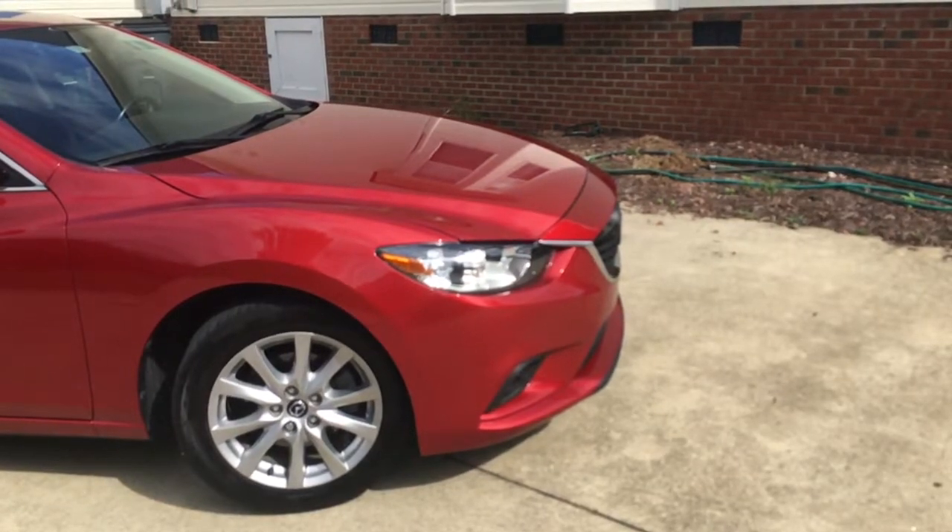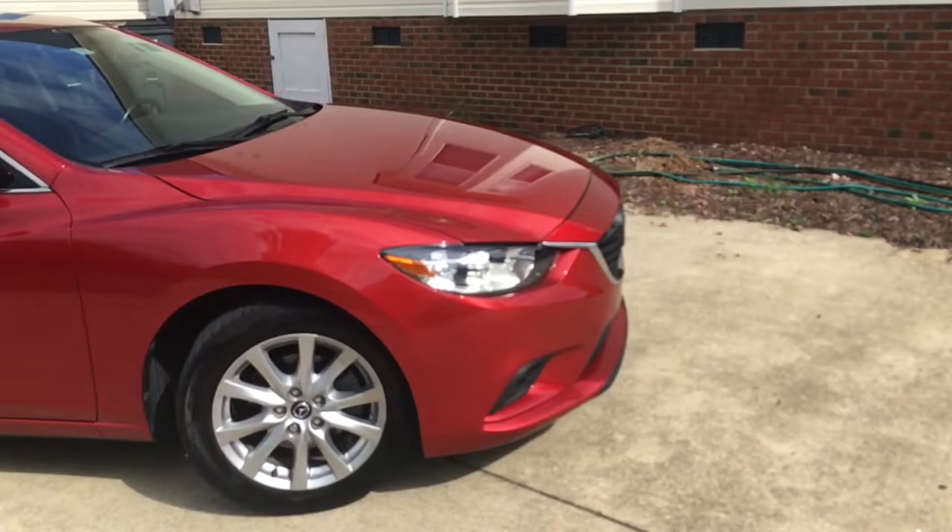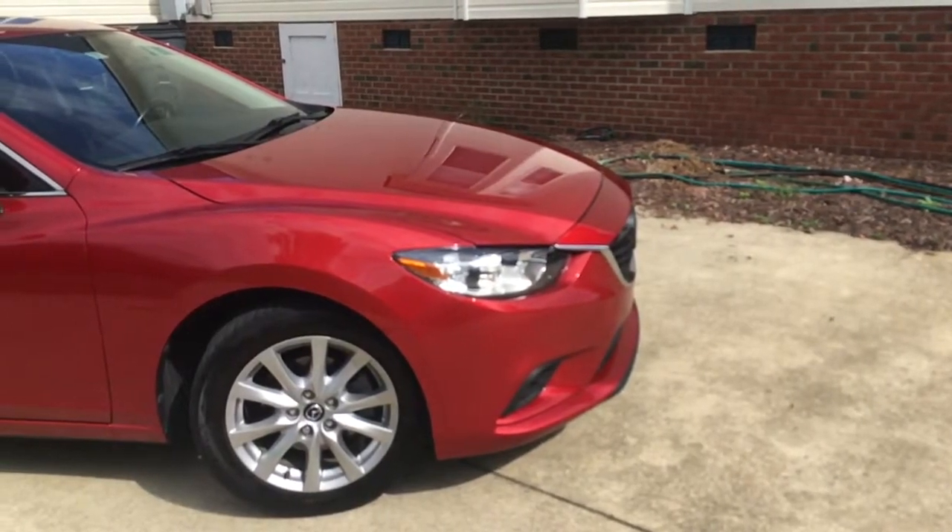The Mazda 6 is what I would refer to as a people carrier. It gets you from one point to another with no fuss and no show.